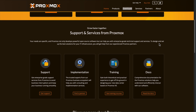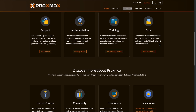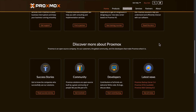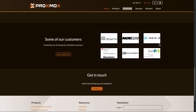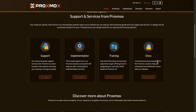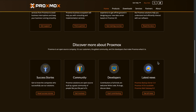Proxmox flips the script entirely. This is a virtualization platform that happens to do storage, not the other way around. Built on Debian Linux, Proxmox runs virtual machines and containers side by side — perfect for home labs and businesses needing flexible computing. The community version is free, but here's the catch: constant subscription reminders. Enterprise starts around 90 euros per CPU socket annually. The nagware gets annoying if you're not paying, but past that, the platform is incredibly powerful.